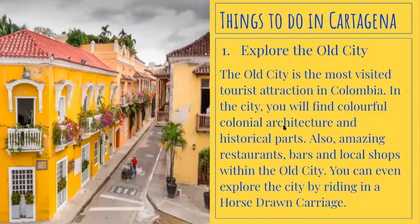Things to do in Cartagena. Number one, explore the old city. The old city is the most visited tourist attraction in Colombia. In the city you will find colorful colonial architecture and historical parts, as well as amazing restaurants, bars, and local shops. You can even explore the city by riding in a horse-drawn carriage.